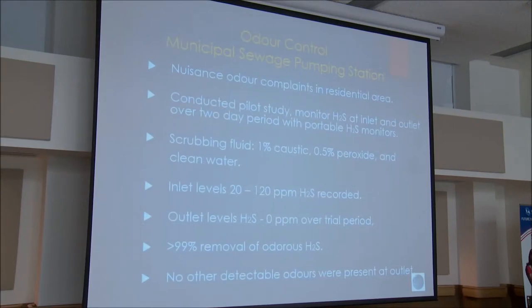Here are some case study projects we were involved with. This was to control nuisance odors at a pumping station in a residential area. We conducted a pilot study to monitor H2S at the inlet and outlet over a two-day period with portable H2S monitors. The scrubbing fluid used was 1% caustic, 0.5% peroxide, and clean water. Inlet levels were 20 to 120 ppm of hydrogen sulfide. Outlet levels were zero over the trial period — basically 99% removal of H2S. There were no other detectable odors at the outlet.